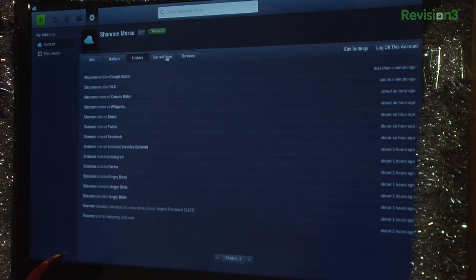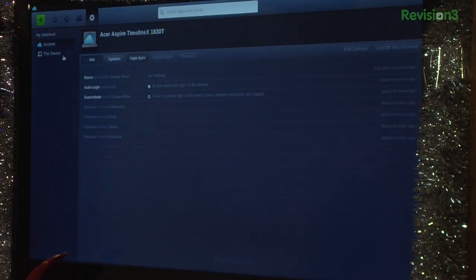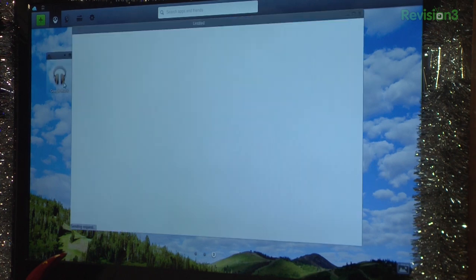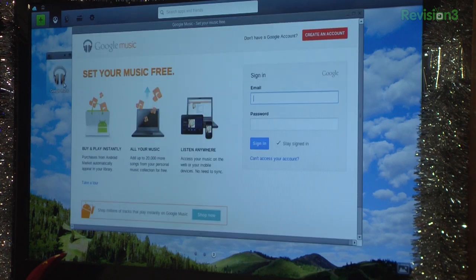I can also view my history — everything going on on my computer — and under this device I can change any kind of settings. From my main screen I can see that when I added Google Music it appears right here. When I pull it up, a new Chrome browser shows up and has me log in to Google Music with my account, Snubsy.